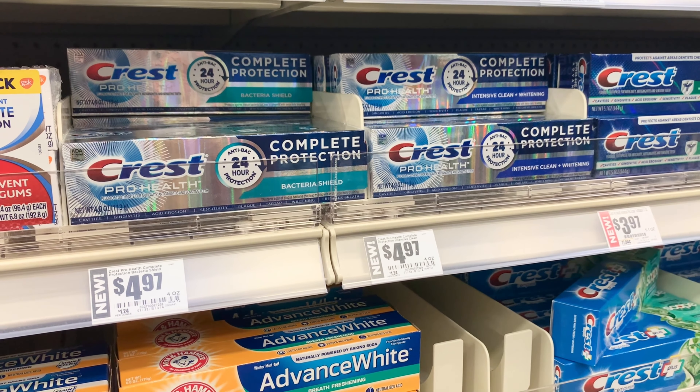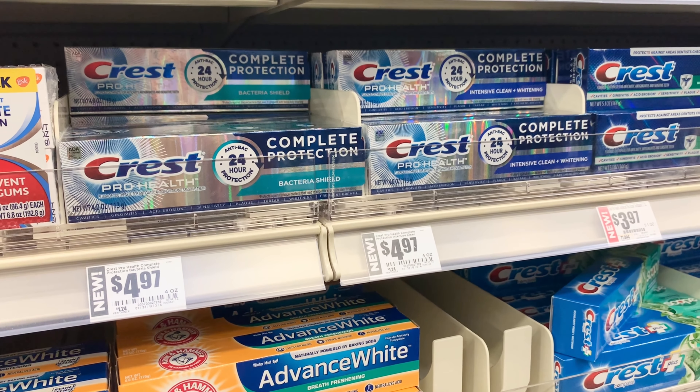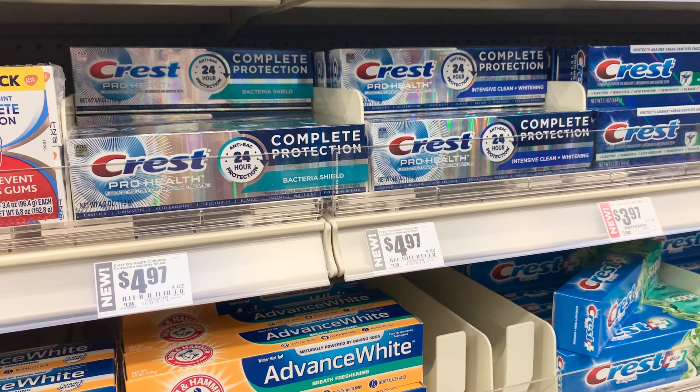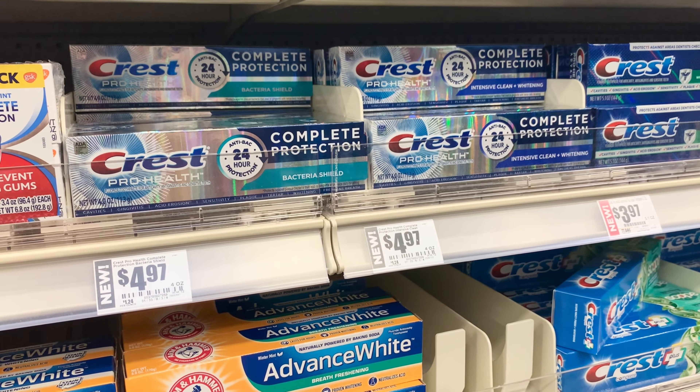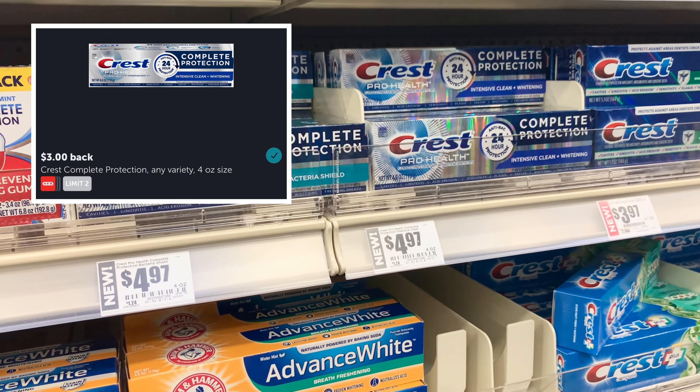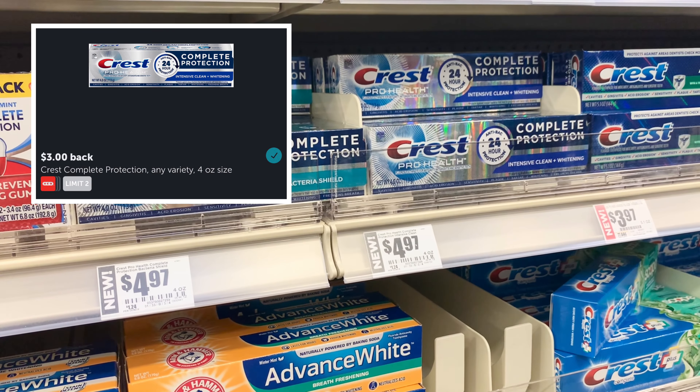Here is another Crest toothpaste deal that you can use that $2 digital coupon on. These Crest ProHealth Complete Protection Toothpastes are $4.97. After the $2 coupon, you'll pay $2.97 at checkout. And on Ibotta, they will give you back $3, making this free.